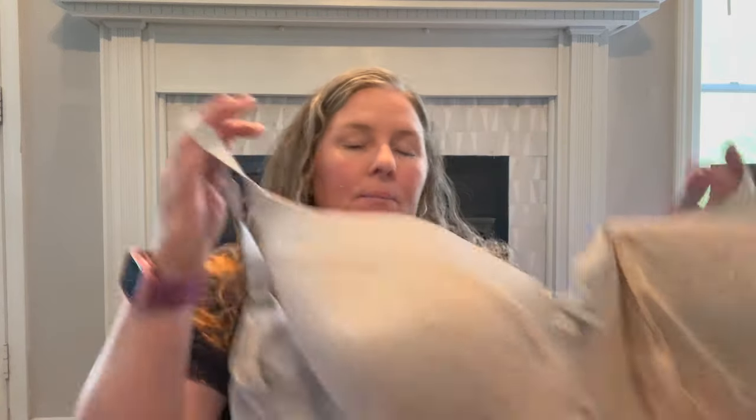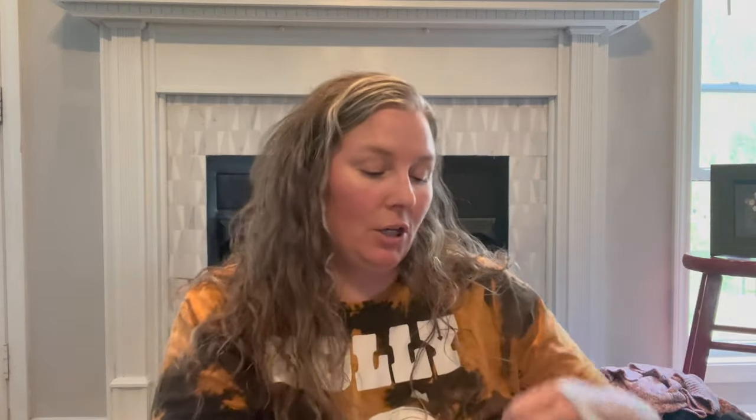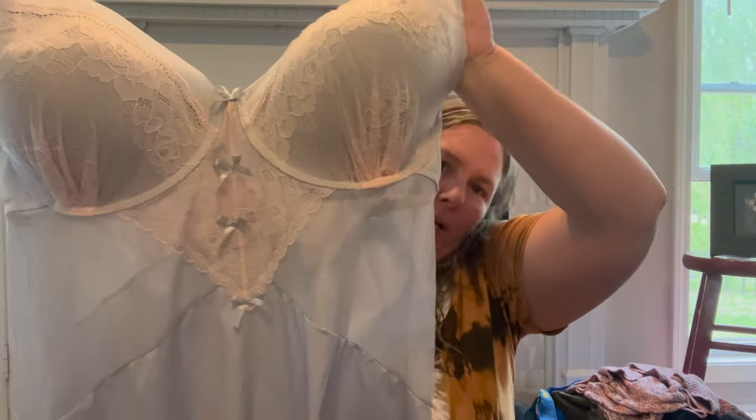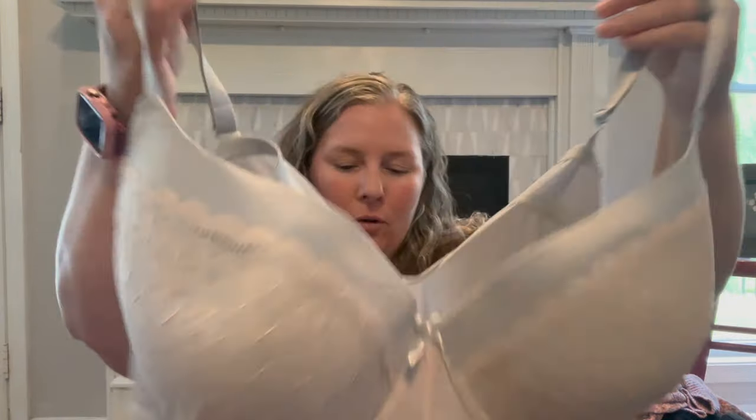This is Pure Beauty by Renee Rafe lingerie — size 3X. I looked up the comps and what I hope to get for bras is like $15 to $25. It's just a pretty nighty with an underwire upper. It would probably go great with matching panties that it probably came with but I did not find.